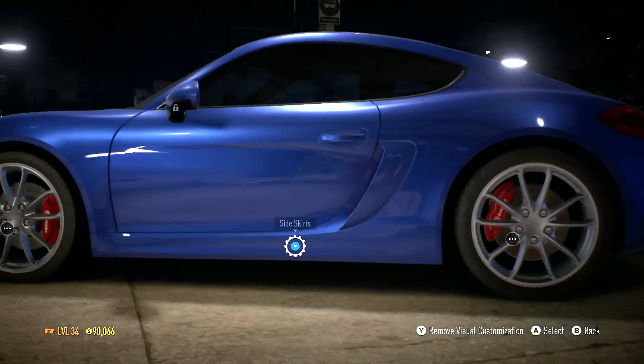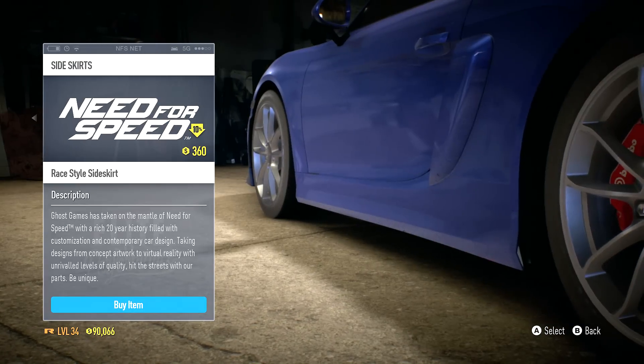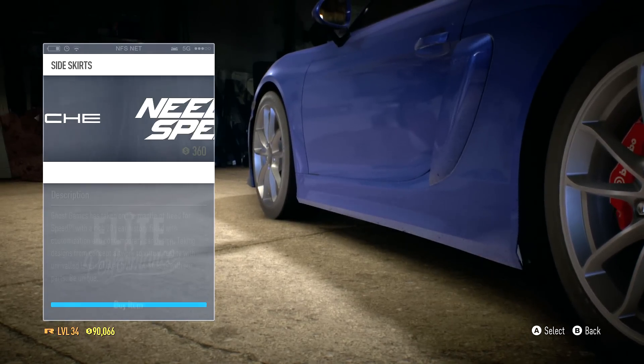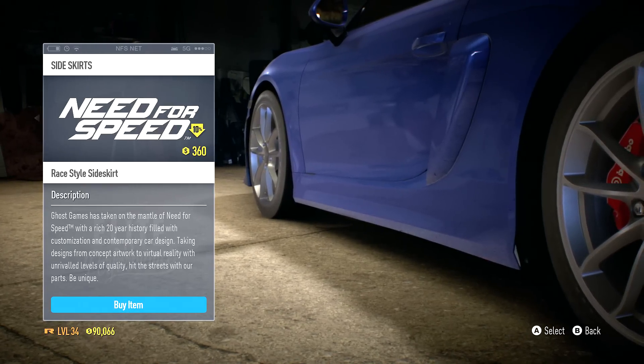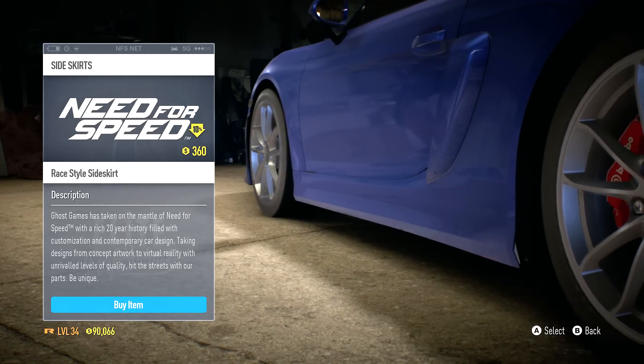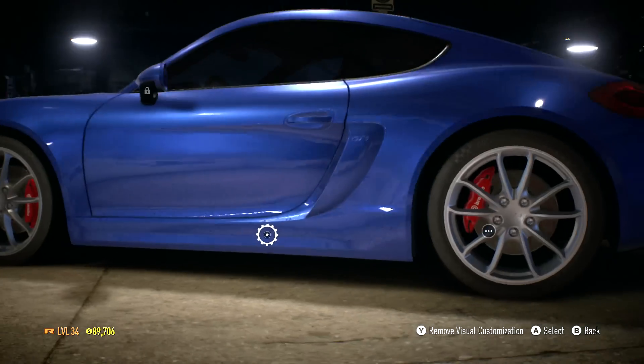Not a lot of customization options. Side skirts - we do have one Need for Speed option, a side bumper which kind of extends one of those air vents going to the back tires, and then I guess it also extends the side skirt. We'll go ahead and buy this, it's not gonna make too much of a difference.